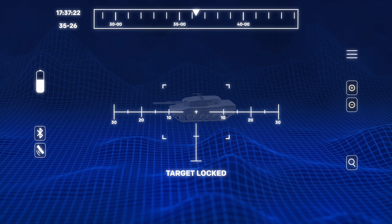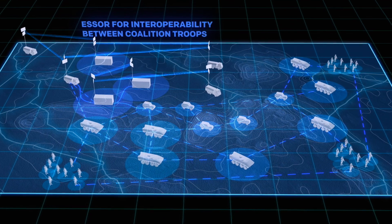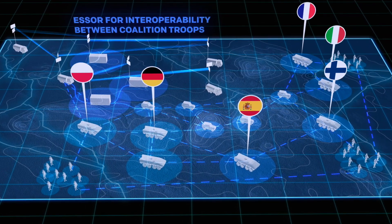In international operations, data can be transmitted from national troops to international coalition troops with SR waveform.